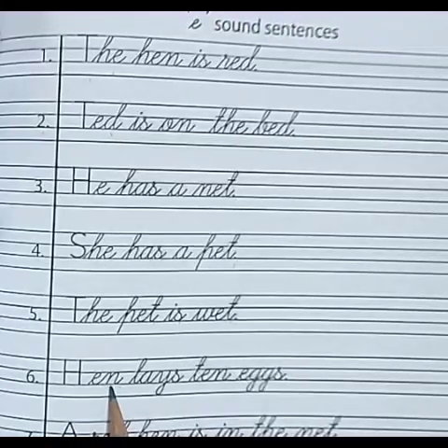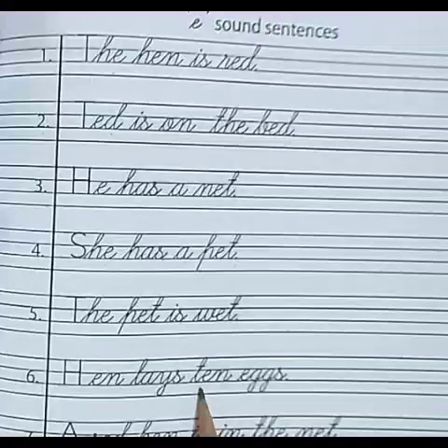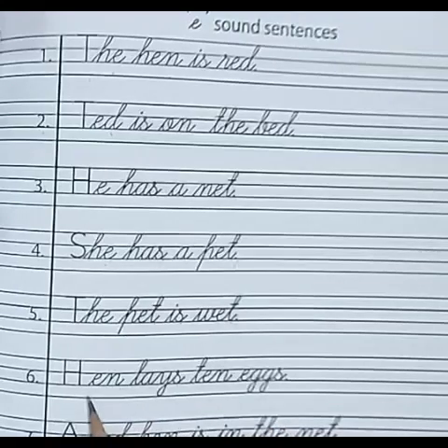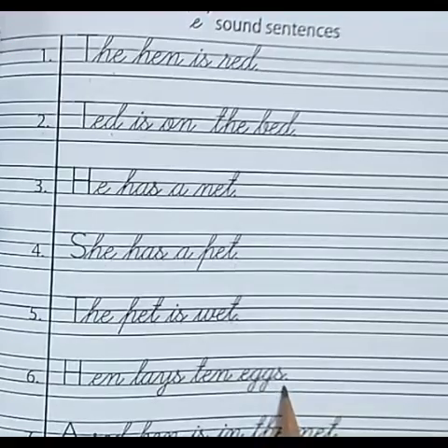Number 6. H-E-N — hen. L-A-Y-S — lays. T-E-N — ten. E-G-G-S — eggs. Hen lays ten eggs.